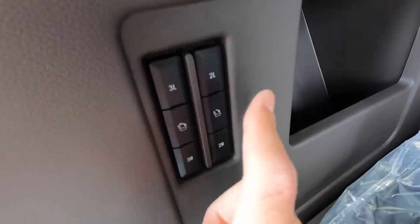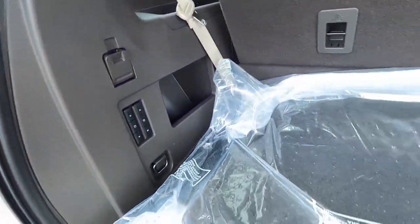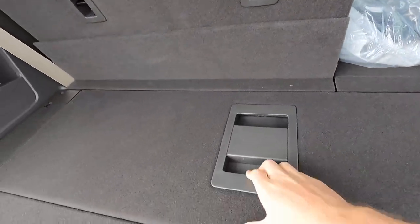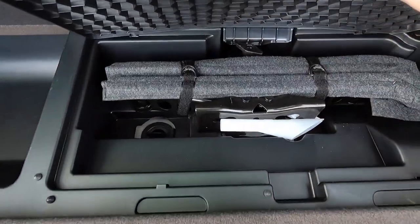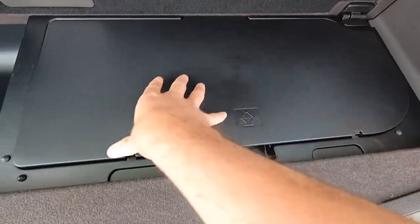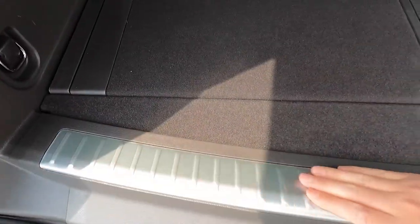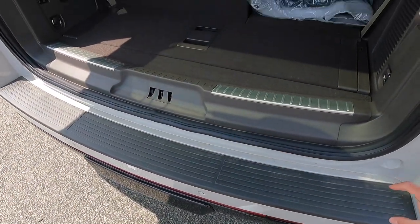Your second row seats you can only fold down from back here — they do not fold back up from back here, so just keep that in mind. Opening up the under-floor storage reveals a little bit more storage space, and underneath that you'll find your jack and the emergency fuel fill tool. You also get some brushed aluminum trim back here, which looks very nice, and a satin black rear bumper.